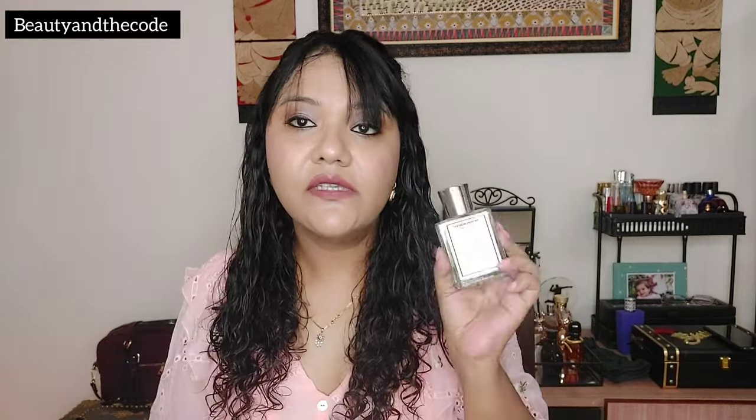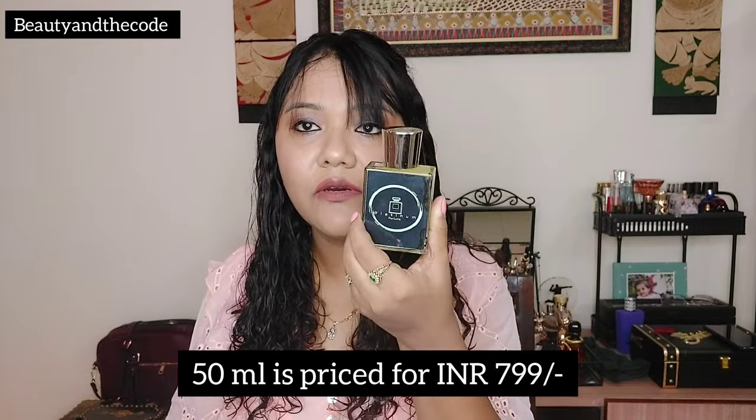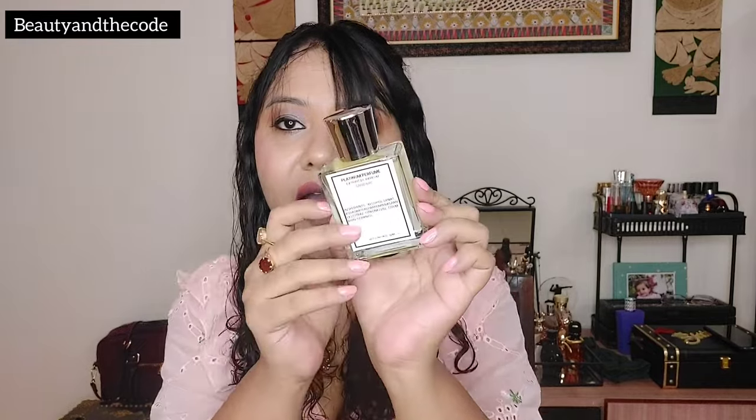This is how the perfume bottle looks — it's an 80ml bottle, very sophisticated, a simple rectangular bottle with their logo. Behind the cap is nice and plastic but silver in color. They have the ingredients list and branding details on it. This is not an eau de parfum — this is extrait de parfum, which is one concentration higher than eau de parfum, so you are going to get a very concentrated juice that will be long lasting.